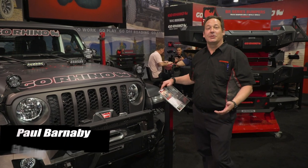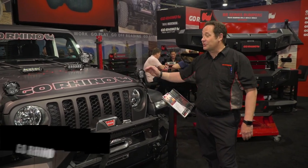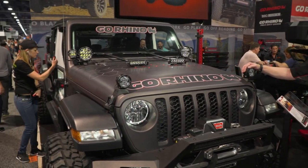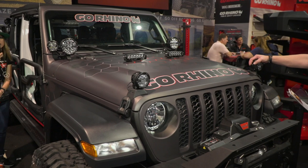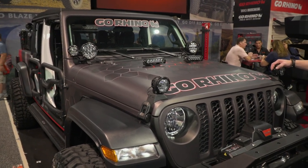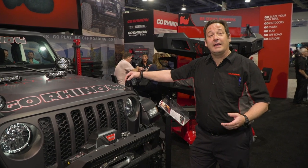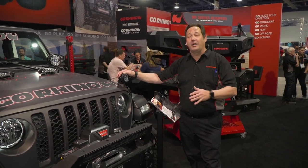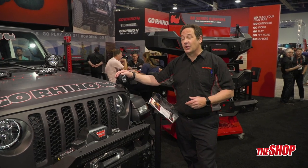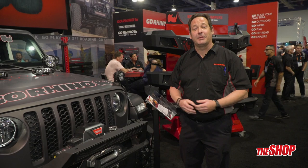Welcome to the Go Rhino booth at the SEMA show. My name is Paul Barnaby and I have the pleasure of sharing with you our 2020 Go Rhino Gladiator. This Gladiator has hit the ground running — a lot of enthusiasts are jumping on board. It's definitely one of the vehicles that people are enjoying to trick out, and Go Rhino has an answer for them. We literally have products that go from bumper to bumper and cover everything in between. Let's go around this 2020 Gladiator and showcase some of the products.